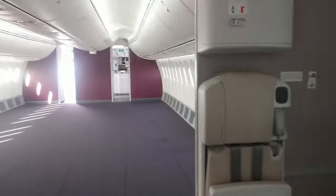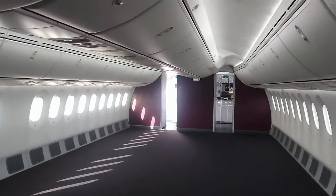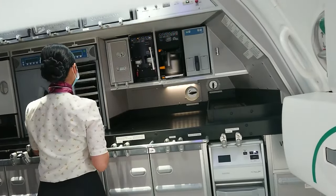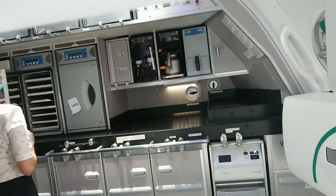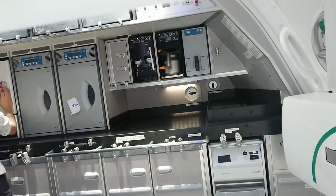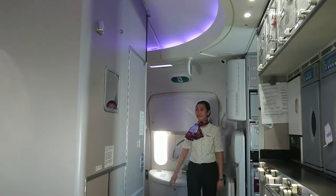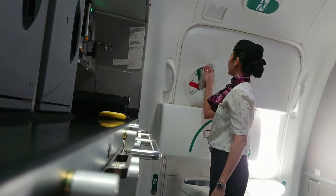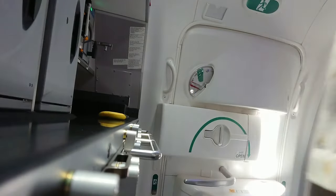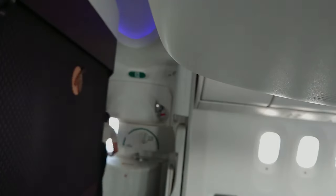This is the full view of the business class cabin without the seats, and here is the galley area of the business class. We have to make sure that all our equipment is serviceable before we take off. Also during the pandemic, we have a different process when it comes to arming and disarming the doors — this time I'm doing it alone, including opening the door by myself.